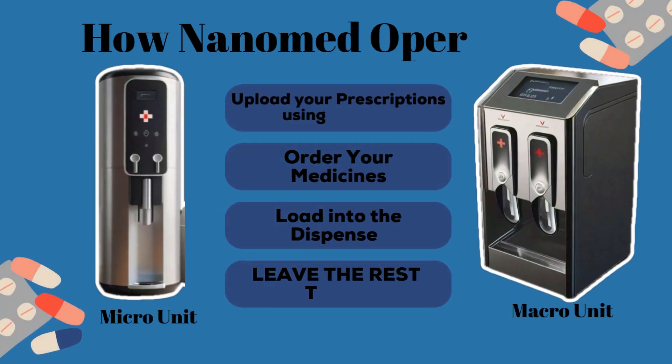Let us tell you how Nanomed actually works. All you have to do is upload your prescription using the app, then order your medicines and load them into the dispenser, and then leave the rest to us. When it's time for your medicine, you will know.